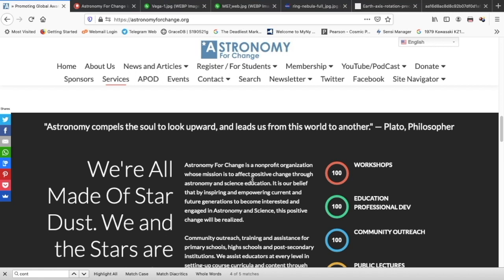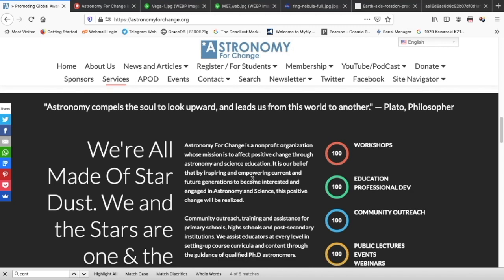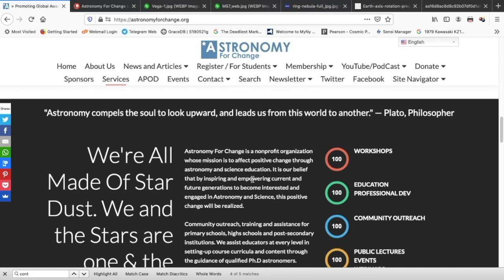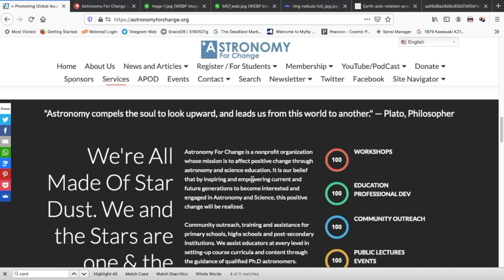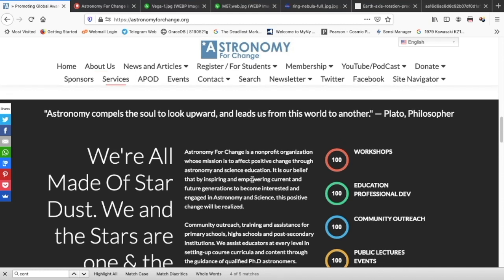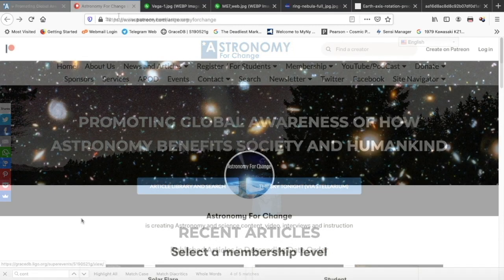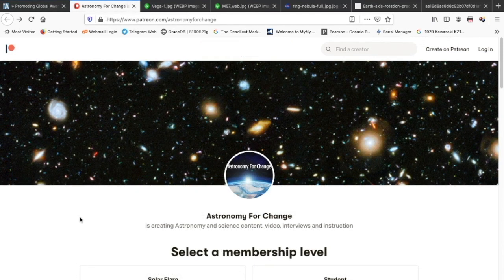The great philosopher Plato famously said, 'Astronomy compels the soul to look upward and leads us from this world to another.' Astronomy for Change is a non-profit organization whose mission is to effect positive change through astronomy and science education. It is our belief that by inspiring and empowering current and future generations to become interested and engaged in astronomy and science, this positive change will be realized. If you found this video helpful and educational, please like, subscribe, and share. Also, why not consider supporting us on Patreon? Head over to our homepage, astronomyforchange.org, click 'Support us via PayPal or Patreon,' and choose a membership level suitable for you. Every little bit helps us produce great content and further our mission.